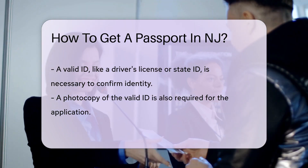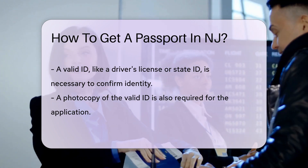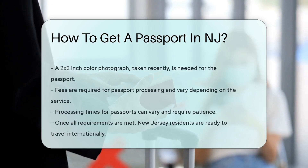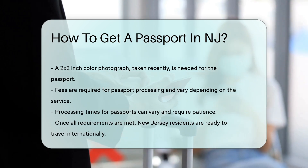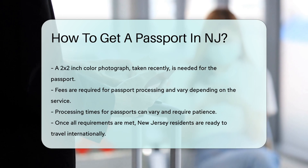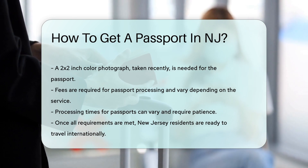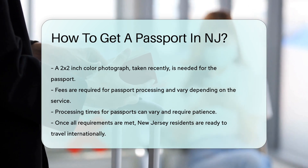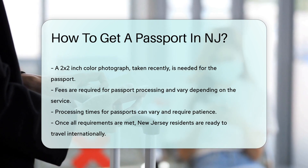Now, the photo. You'll need a recent 2x2-inch color photograph of yourself. No funny faces — this is serious business. Fees are part of the deal; you'll have to pay for your passport, but it's a small price for access to the world. Processing times can vary, so be patient — it's like waiting for a cake to bake; it can't be rushed. Once you've got all that sorted, you're on your way to becoming a globetrotter. Bon voyage, future travelers of New Jersey.